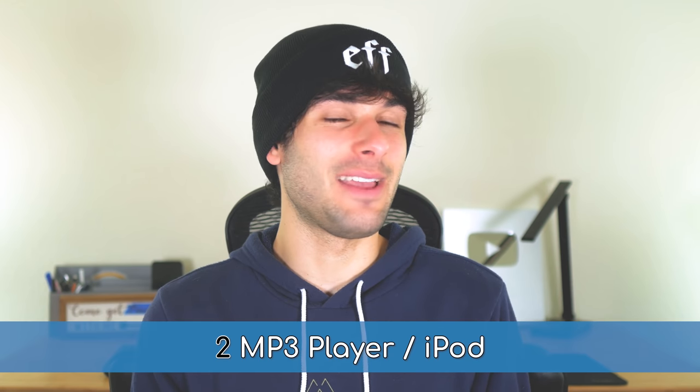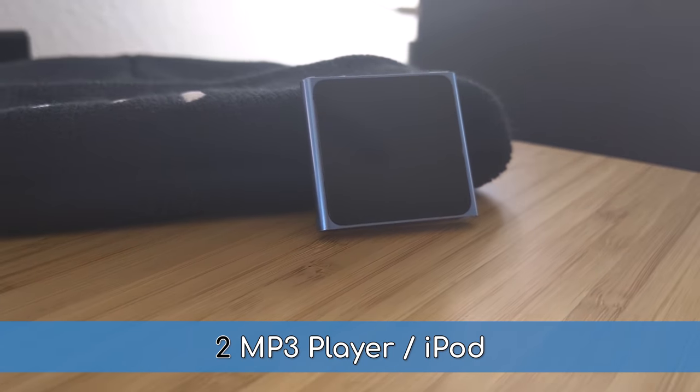Finally, you can be super old-fashioned and get an MP3 player or iPod to host your library completely offline, or just keep your local library on each of your devices individually and manually sync them if there are any changes going forward, but it's a little inconvenient.